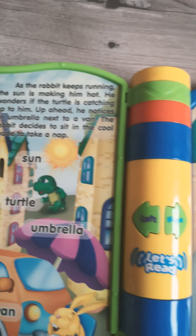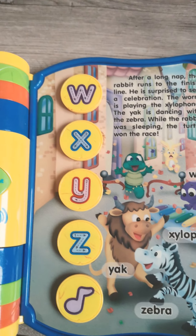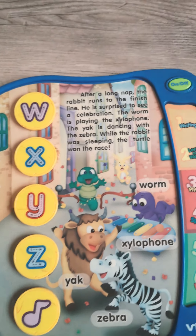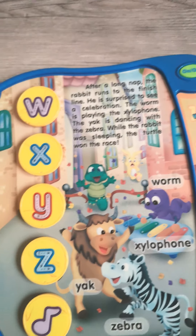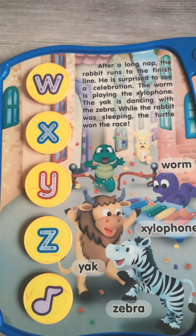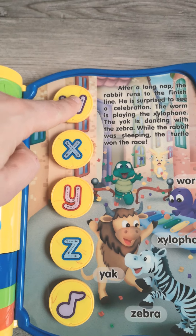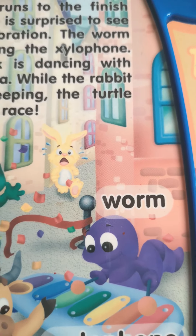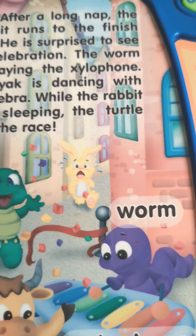As the rabbit keeps running, the sun is making him hot. He wonders if the turtle is catching up. Let's learn spelling. Press the letter to start. Let's spell a word that starts with W. Press W again. Worm begins with W. Worm is spelt W-O-R-M.